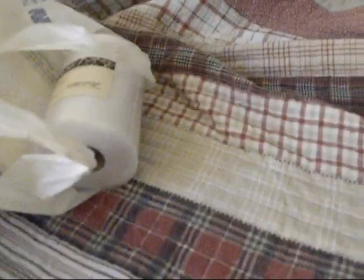Hey everybody, I went to Hobby Lobby today, and let me show you everything that I got. This is my Hobby Lobby haul.